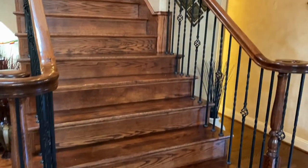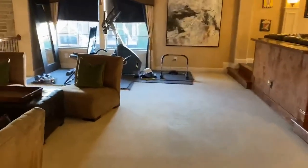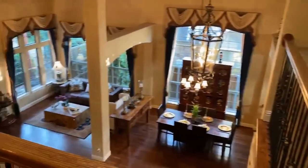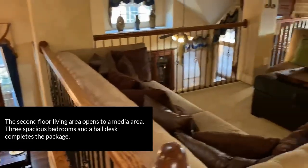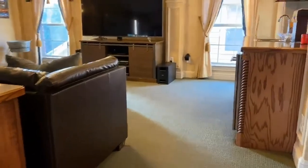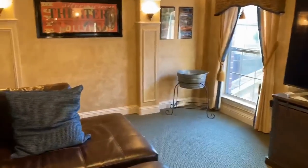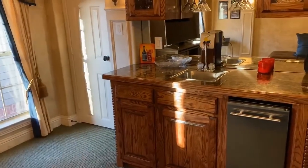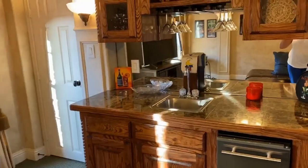Let's head up the grand staircase and see what the second floor holds for us. We come upstairs to an open living area with wonderful views of downstairs — you get an idea of how grand that is. From this living area, you have a separate media suite, so close those blinds and enjoy the show. We also have a wet bar up here so you never have to go downstairs for entertaining, and a storage closet to hold all the movies and supplies you need.